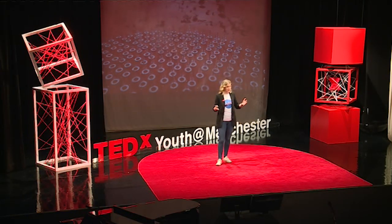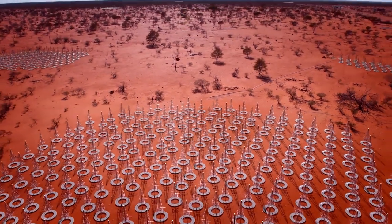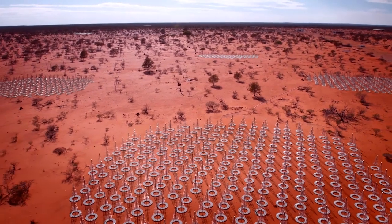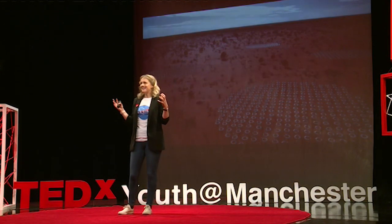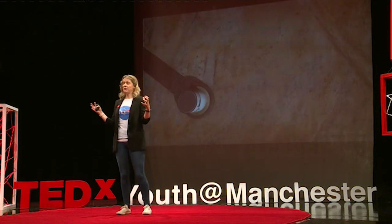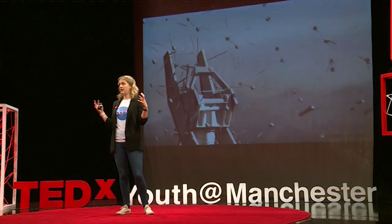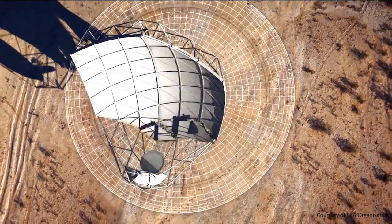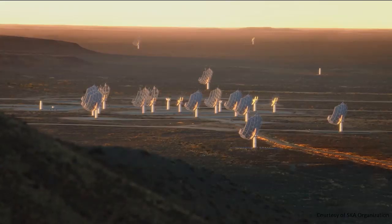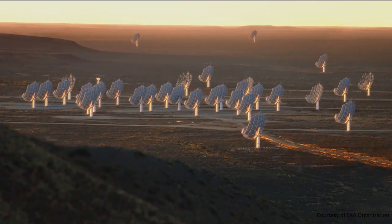The SKA is a radio telescope designed to work in Western Australia and in some remote areas in South Africa. The sheer size of the SKA will make it 50 times more sensitive than any other radio instrument in the world, and that will allow us to answer key and ambitious questions in astrophysics, cosmology, and fundamental physics.